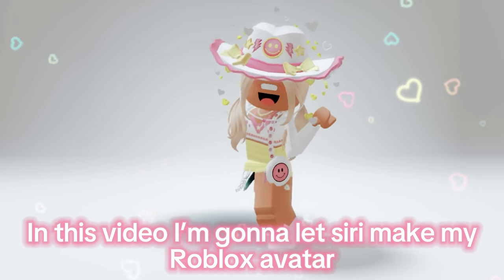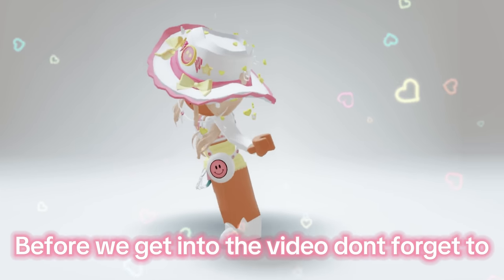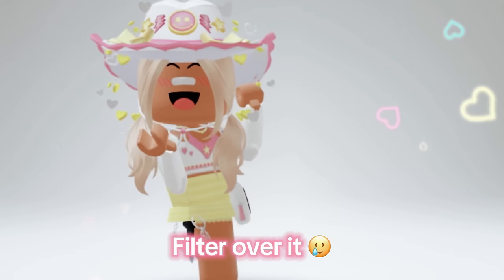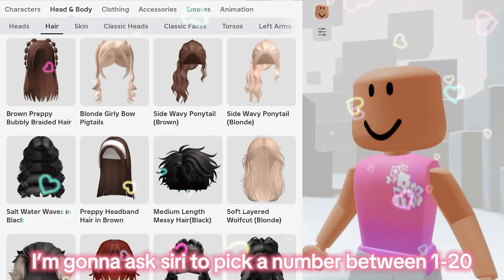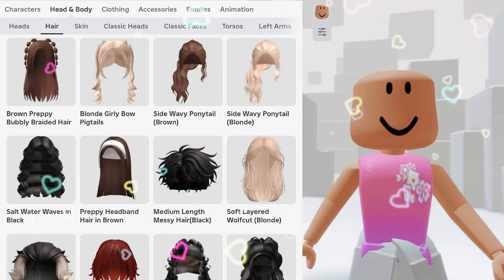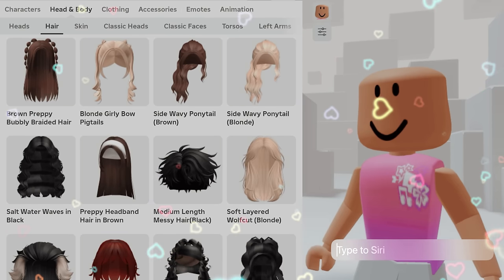Hey guys, in this video I'm gonna let Siri make my Roblox avatar. Before we get into the video, don't forget to like and subscribe if you like Roblox content. Also, I'm using my voice but it has a filter over it. Okay, so first is the hair. I'm gonna ask Siri to pick a number between 1 to 20, and whatever number it picks I'm gonna count up to that number, and whatever it lands on is what I'm gonna wear. Okay, so pick a number between 1 to 20.